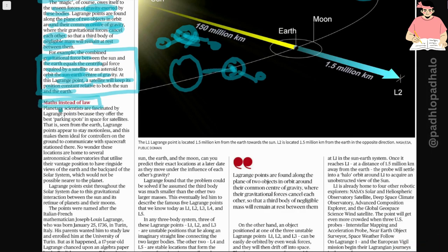Planetary scientists are fascinated by Lagrange points because they offer the best parking spots in space for satellites. Seen from the Earth, Lagrange points appear to stay motionless, and this makes them ideal for controllers on the ground to communicate with spacecraft stationed there. No wonder why these locations are home to several astronomical observatories that utilize their vantage position to have a ringside view of the Earth and the backyard of the solar system, which would not be possible nearer to the planet.